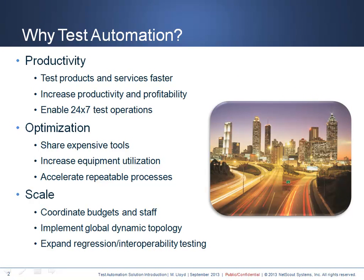Automation always takes extra work up front to get the benefits for the long term. The right test automation solutions need to enable significant improvements in productivity, optimization, and scale to justify the effort.